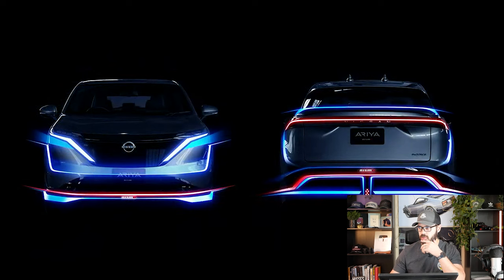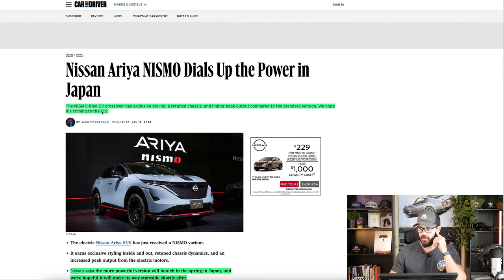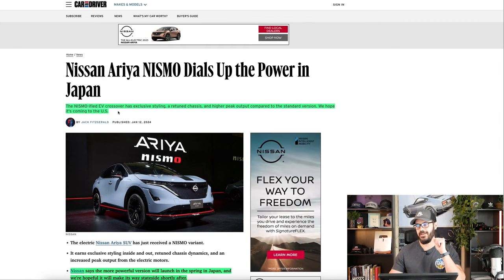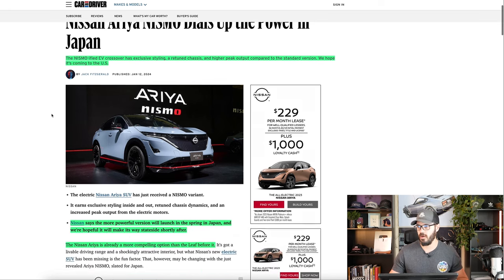We're also going to talk about some of the spec and tech from this Car and Driver article. The Nismo-ified EV crossover has exclusive Nismo styling with some red accents, a retuned chassis, and a higher peak output compared to the standard version. Car and Driver hopes this will come to the US, and I think it actually probably will.